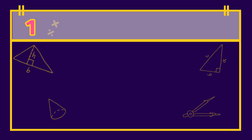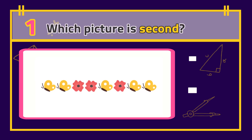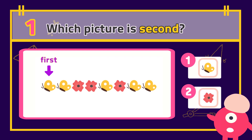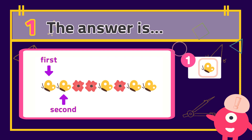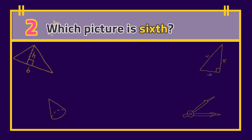Number 1: Which picture is second? The answer is... Number 2: Which picture is sixth?